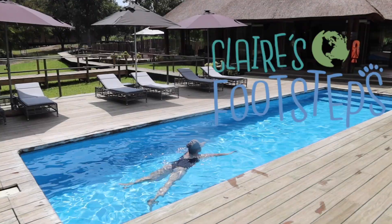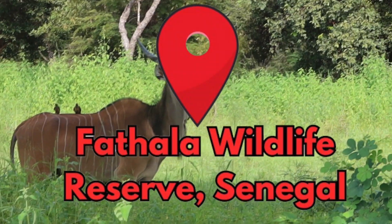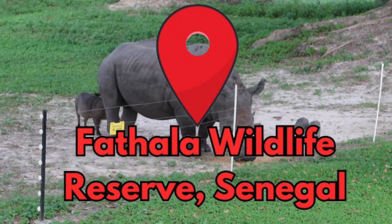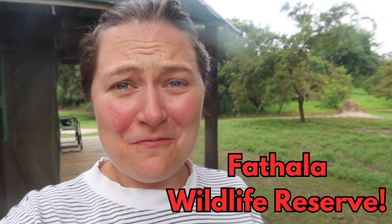If you're coming to Senegal you have to stay at this hotel. We have just checked into our safari lodge here in Fatala National Park in Senegal and it is really, really lovely. It's really luxurious feeling and just a really nice relaxing place to be. Let me show you around.